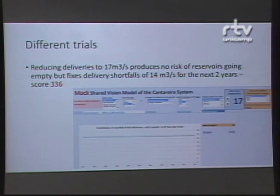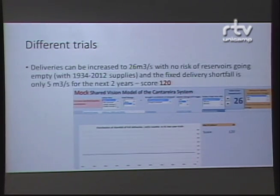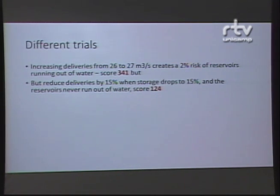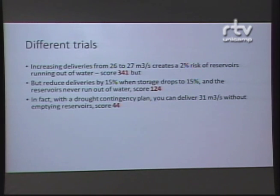I could be very severe and keep deliveries at 17 cubic meters per second — the reservoirs never go dry, but people suffer for two years. Or I could increase up to 26 cubic meters per second with historic supplies and get a very low score. But increasing from 26 to 27 is the breaking point — system failure. Drought contingency plans can help reduce that, and in fact with the right drought contingency plan using historic inflows you could go to full water deliveries today and get a great score of 44. Fantastic — so I'm done, I've solved the problem in Cantareira!